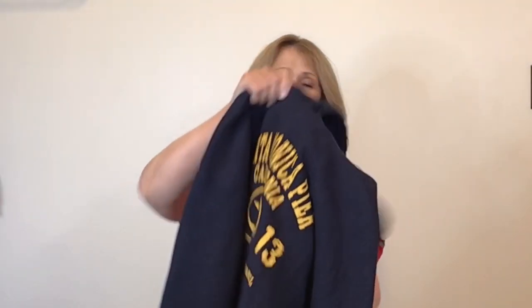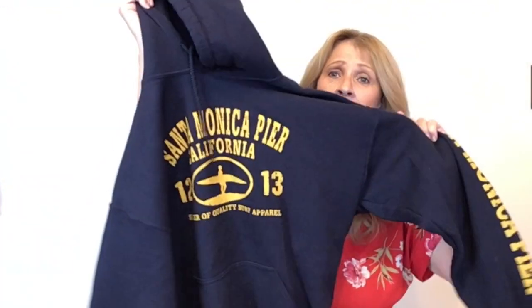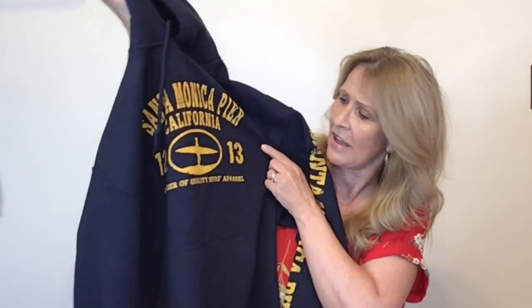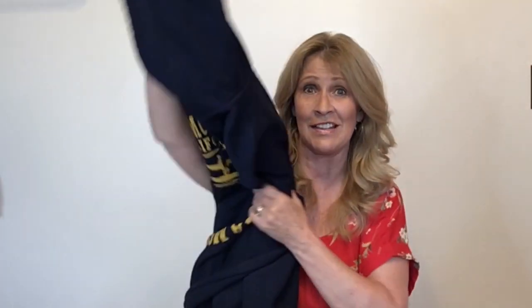I do like to pick up hoodies and I did pick up this Santa Monica, California Pier navy sweatshirt in a size large. This is on a Gildan sweatshirt. I've had pretty decent luck selling these tourist sweatshirts and hoodies.